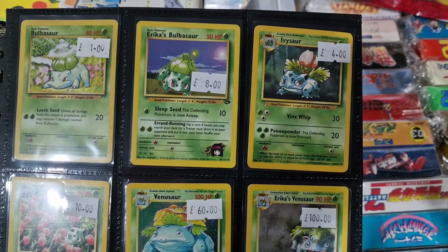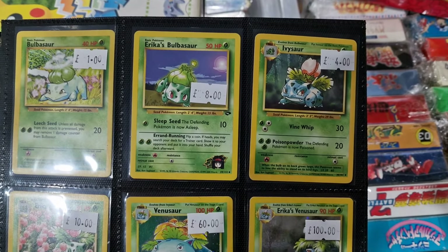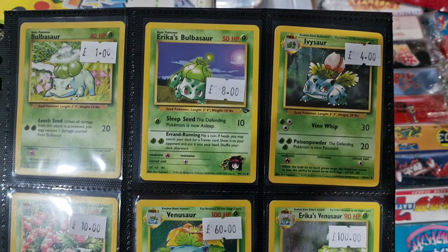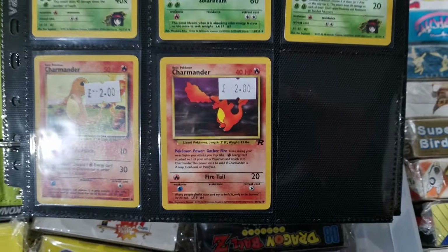Hello again, so we got in a nice folder of Pokemon cards, a lot of older ones — Base Set 1 and 2, Jungle, Gym, Fossil. So a wee quick look through, there's a lot in this.